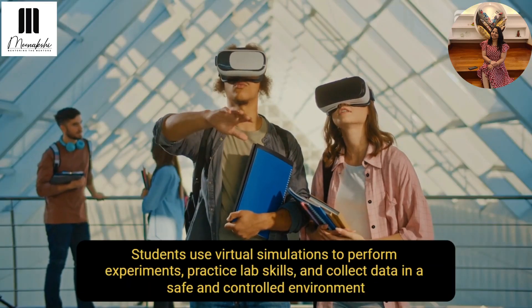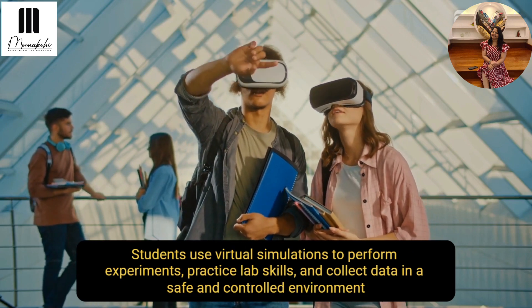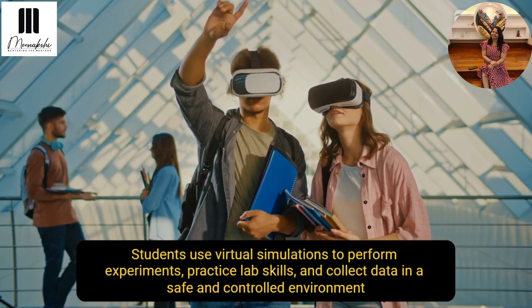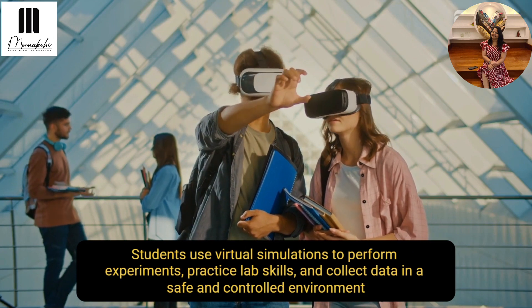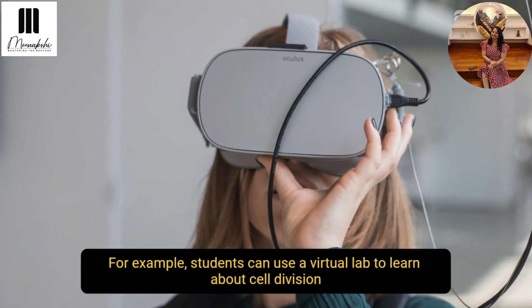Next is experiencing science online. Students can visually simulate and perform experiments, practical labs, and conduct data collection in a safe and controlled environment. For example, they can use a virtual lab to learn about cell division.